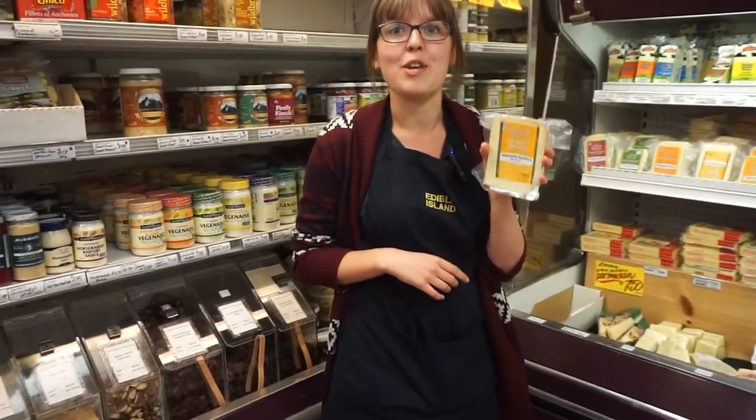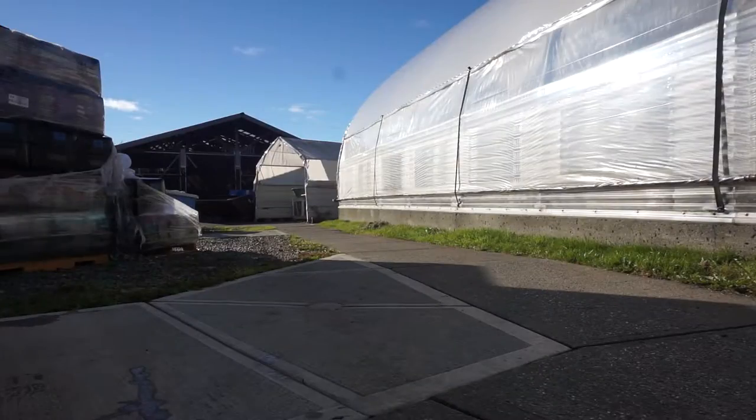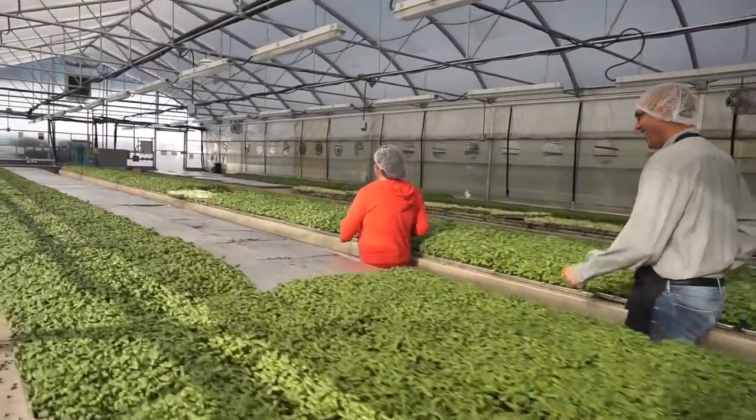Natural Pastures Cheese, imported from almost one kilometer away. Eat more sprouts, imported all the way from Greaves Road, 5.3 kilometers away.